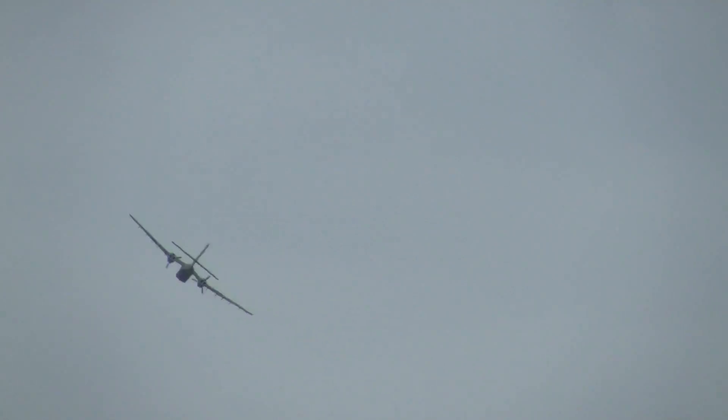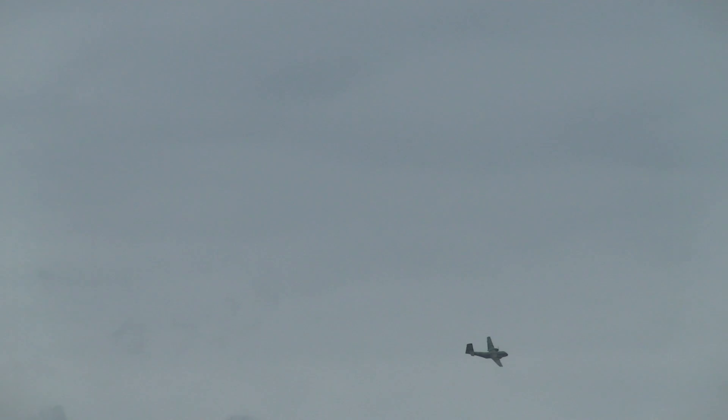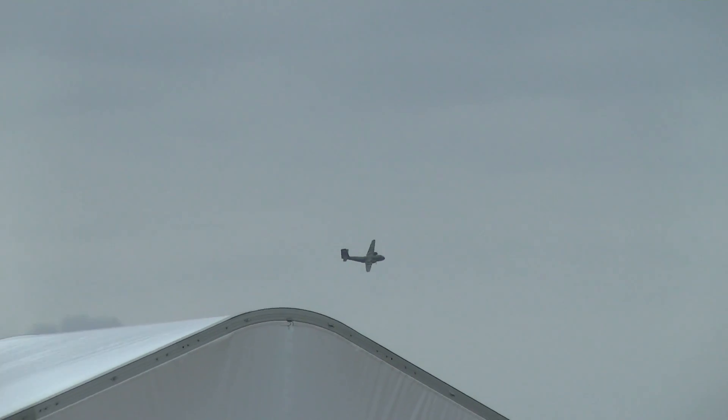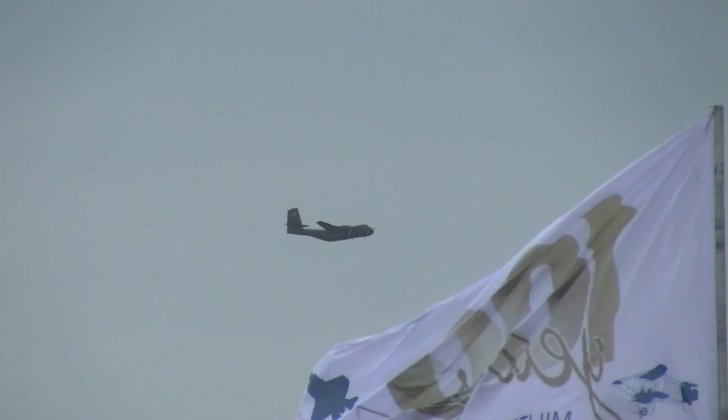It's one of two Caribous that they currently operate. First flight in July 1958, built basically as a replacement for the C-47 or the DC-3, as Dave mentioned earlier, built by de Havilland Canada. Powered by 1,450 horsepower R-2000 engines.